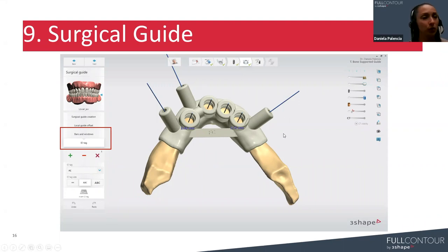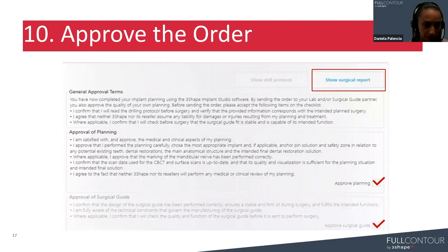Once we are satisfied with the entire plan, we can move to the following step: approving the order. This step is exactly the same as any other workflow in Implant Studio. You can click 'show surgical report' and find a brief summary on every implant and every anchor pin placed. You'll find a bone density map, axial, sagittal, and mesiodistal views. If everything is okay, you can approve the plan and the surgical guide so that the STL of the surgical guide can be generated.